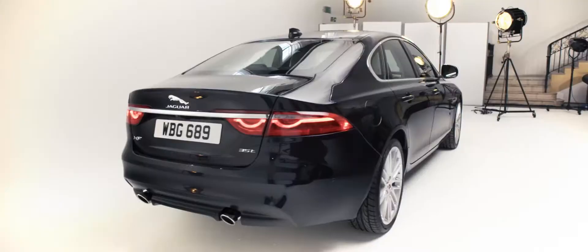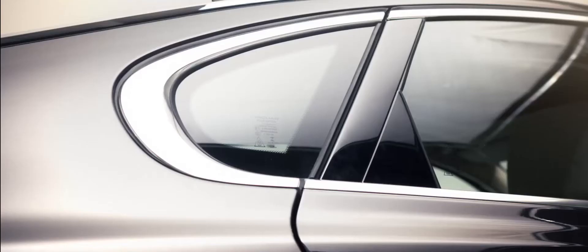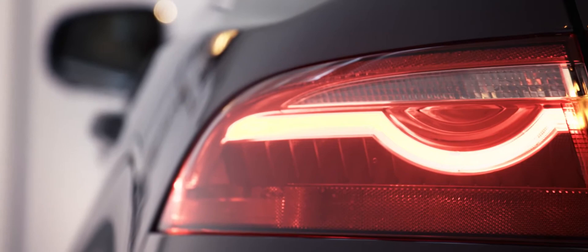We've worked very hard to create a very strong shoulder line. It's much more elegant and much more relaxed in many ways, but it's much stronger as well. It's very powerful, and it runs right through underneath the window graphic of the car. And you notice this from 200 metres, and it really ties the whole car together.